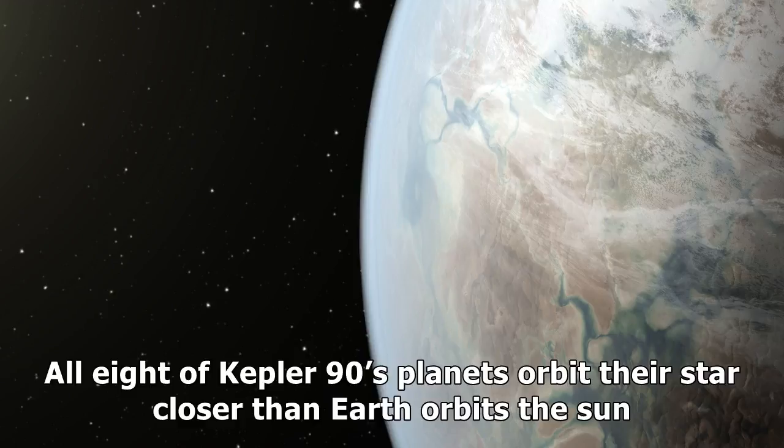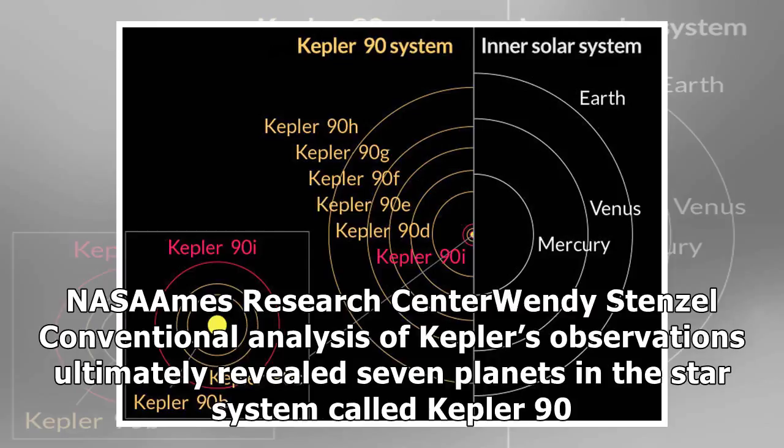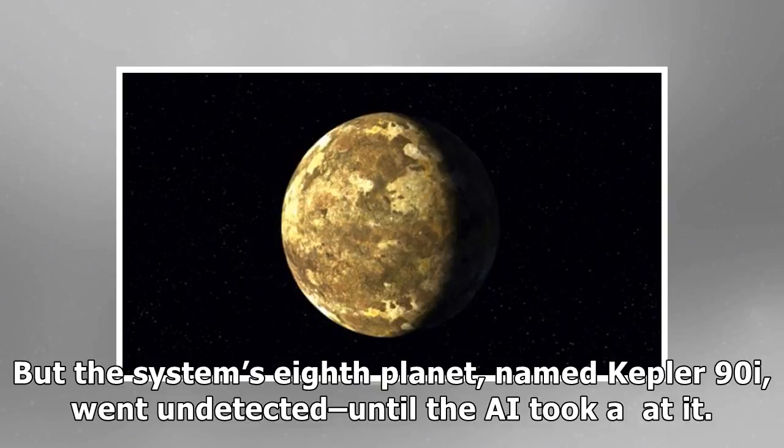All eight of Kepler-90's planets orbit their star closer than Earth orbits the Sun. Kepler-90i is eight times closer than one Sun-Earth distance, giving it a surface temperature hotter than the planet Mercury. Conventional analysis of Kepler's observations ultimately revealed seven planets in the star system called Kepler-90, but the system's eighth planet, named Kepler-90i, went undetected until the AI took a look at it.